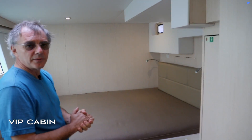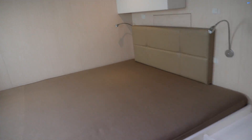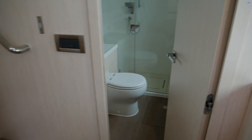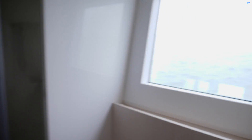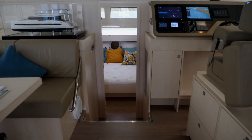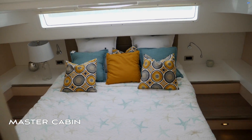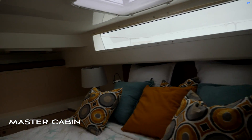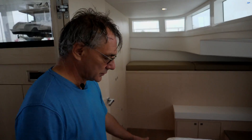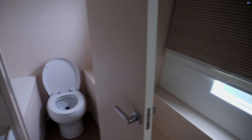This is the VIP cabin — just a double bed and a full-size bathroom. And here in the front is the master cabin, one of the feature designs of this boat. You have a lot of headroom, a full queen-size bed, and a complete bathroom.